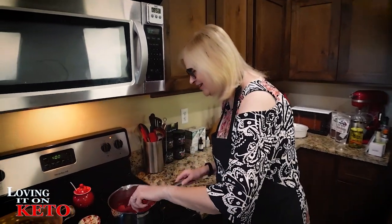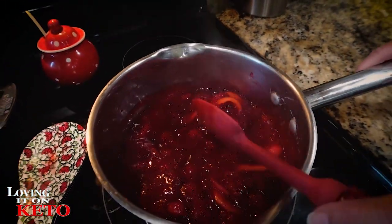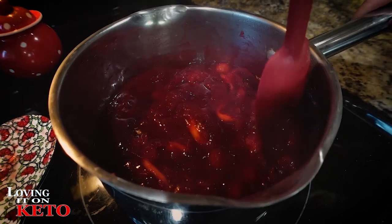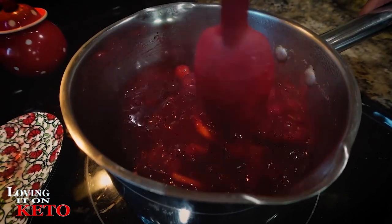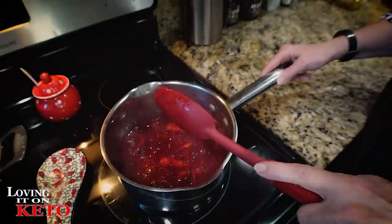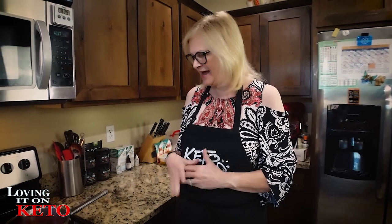Look how the cranberry sauce is setting up — it's so nice! I'm so excited. This will gel up more in the refrigerator and firm up nicely. Very excited about my cranberry sauce. If you like it thicker you can put a little xanthan gum in it, but it'll thicken even more in the refrigerator.